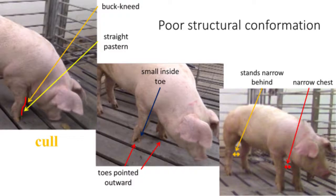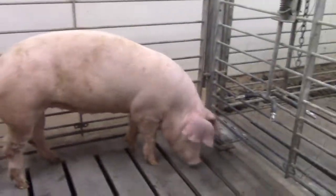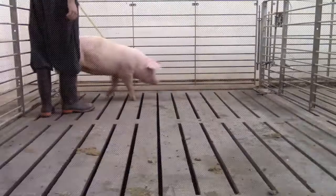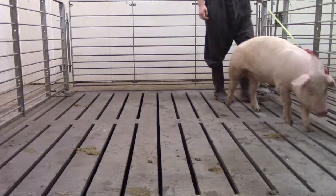And again, here is our gilt with poor structural conformation. She is straight in her front pasterns and buck-kneed, and she is splay-footed, meaning her front toes point outward. She is narrow through the chest, indicating she is narrow-based. A gilt like this should never be bred, as she is more likely to become a downer sow and is likely to produce offspring with structural problems. See how the female takes shorter strides relative to our structurally sound gilt. She also has less flexibility in her stride, and her front knees appear to buckle when she stands on her front leg. Again, gilts of this type should always be culled and never allowed into the breeding herd.